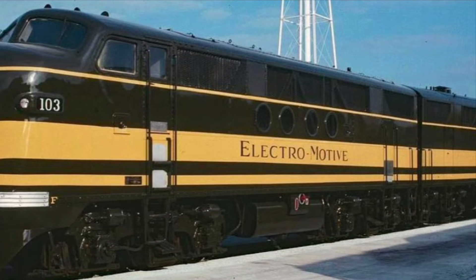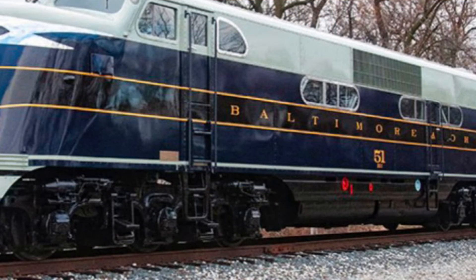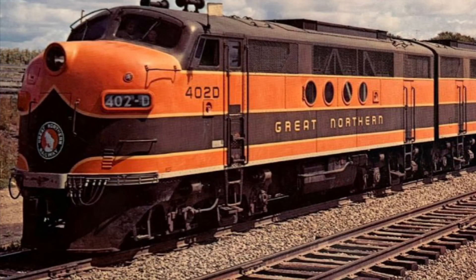The FT was first developed by the Electromotive Corporation a few years before it became a division of General Motors. Where the EA was designated for passenger service, the FT would be used for freight. It was a stroke of genius for the Electromotive Corporation to show off a Demonstrator A-B-A set in 1939. Their success would be the first nail in the coffin of the steam era.